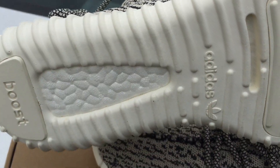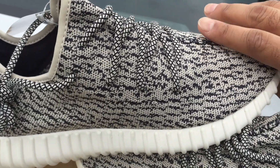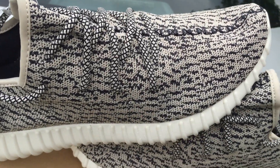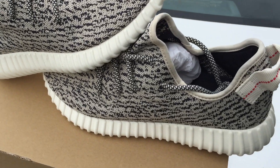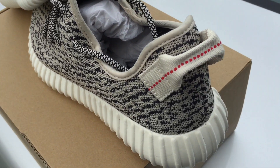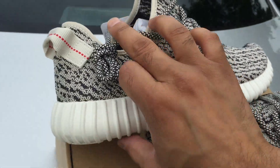I know this Boost technology down here is supposed to be really comfortable, and I know a lot of the Boost product line for Adidas is pretty expensive. These retailed for $200 as we all know — it's just crazy what the resale is on them right now. I'm just curious to get them on feet and see how comfortable they are.